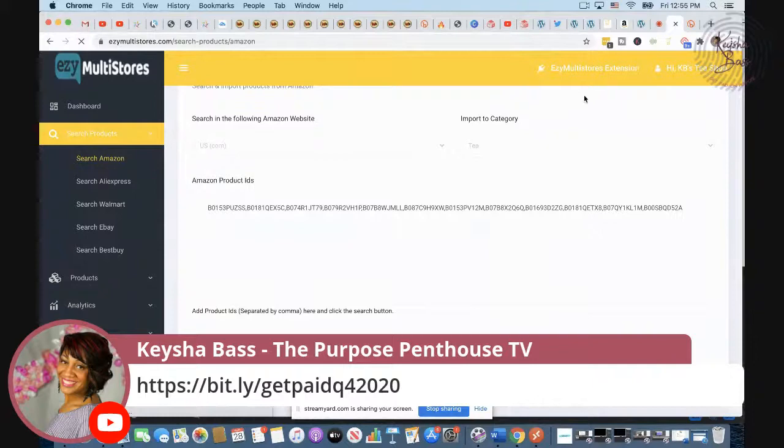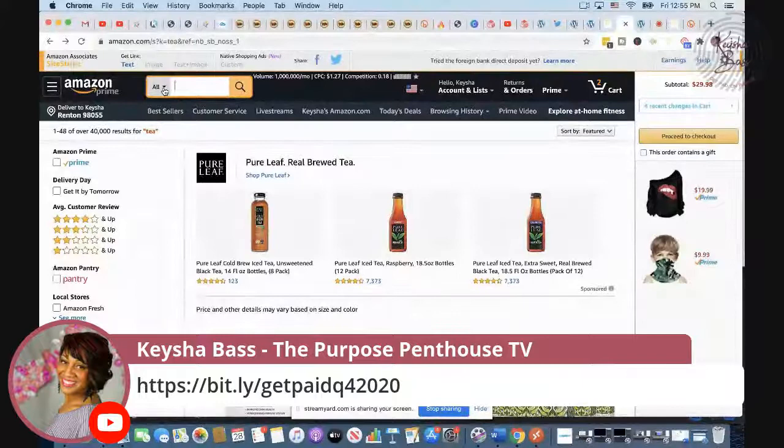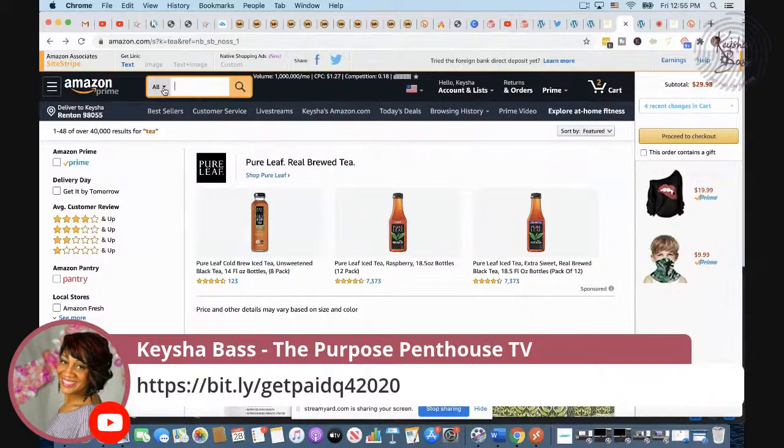Now we could go back to Amazon and think — if you drink tea, what else could you put with tea? This is class in session. I was talking to someone and I said: you don't have a money problem, you have an idea problem. So what else are people going to buy with tea?